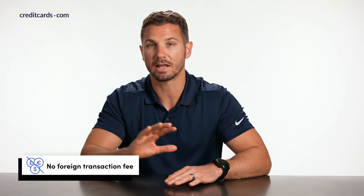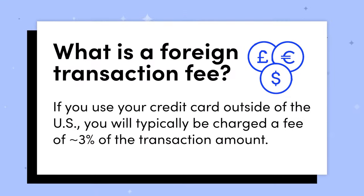In addition to $0 fraud liability, the card does not charge any foreign transaction fees. So if you do find yourself outside the U.S., you can use this card normally, just like you would inside the U.S., and you don't incur a 3% foreign transaction fee in the process.